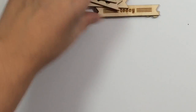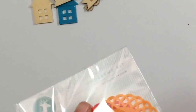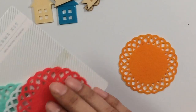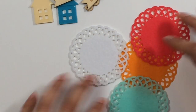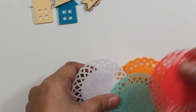Next you get these felt doilies, which are really pretty. I love the colors. They match the bag. So you get an orange one, a pink one, a white, and then this aqua color one. So those are really cute. I like those a lot. So you get those felt doilies.